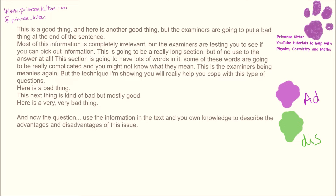After you've read the entire thing and looked at the question, we're going to work out what the question is asking us. It is a describe question, and it is describing the advantages and the disadvantages.